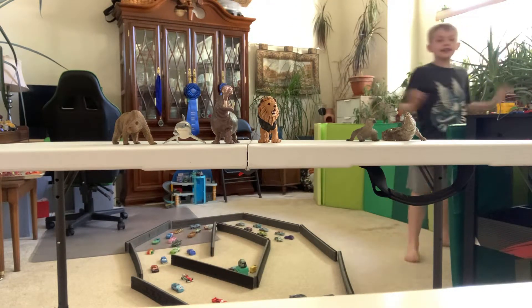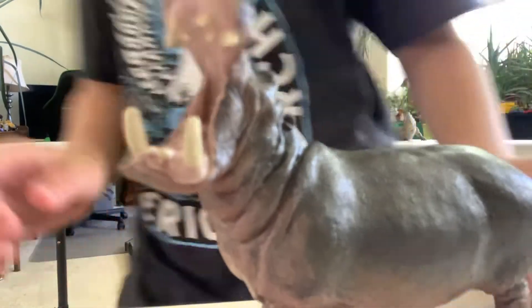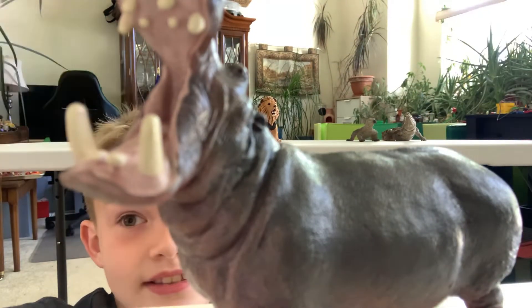Today's animal is the hippopotamus. Now just look in its mouth — big strong teeth. These guys are actually classified as one of the most dangerous animals in Africa.